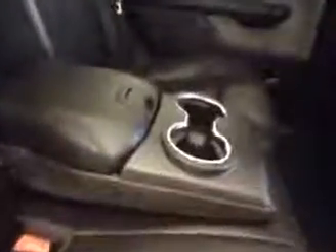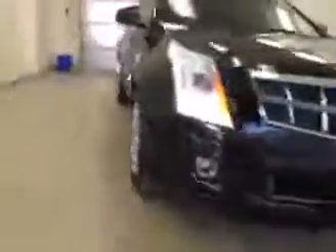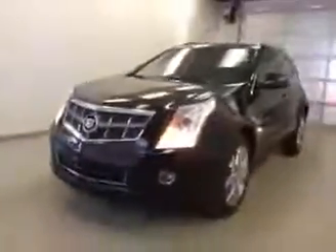Rear options include power side windows, 40/60 bench split seat with built-in armrest and cup holders, pass-through seating to the trunk, rear climate controls, and heated seats. Seats fold down for extra cargo storage.